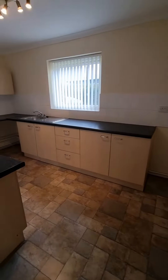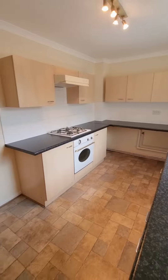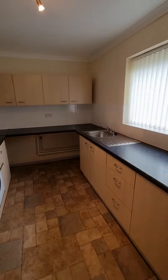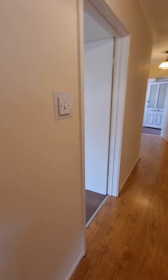And then the kitchen — nice sized kitchen as well. Space for fridge freezer, plumbing for washing machine or dishwasher. A nice, light, bright apartment.